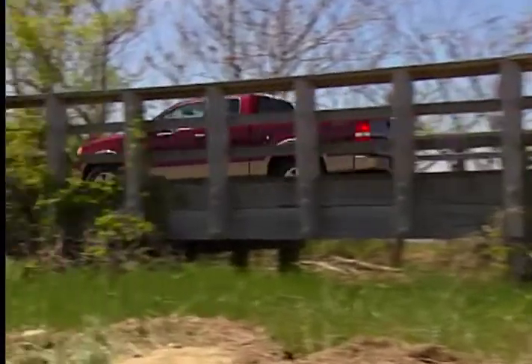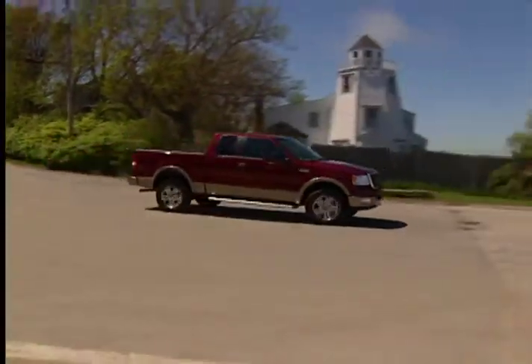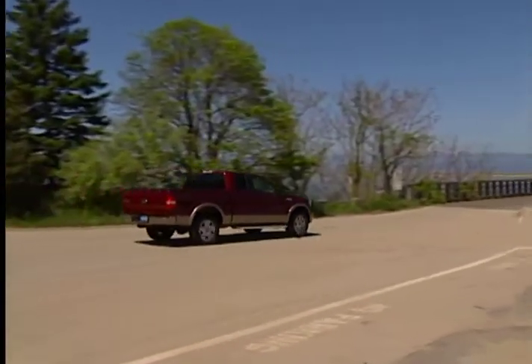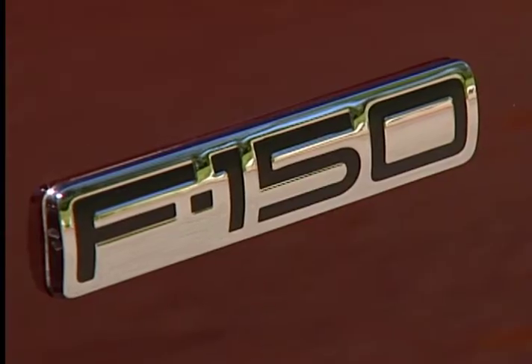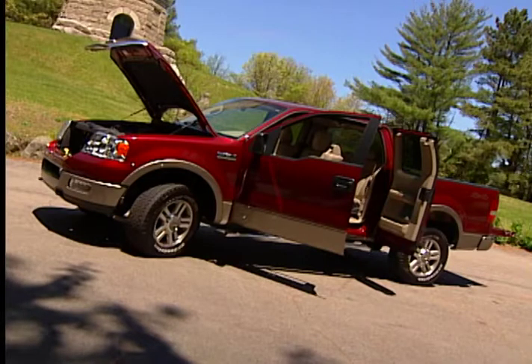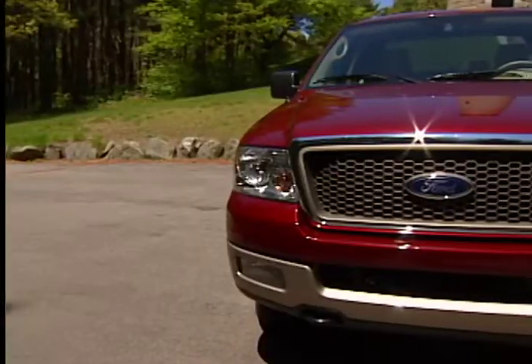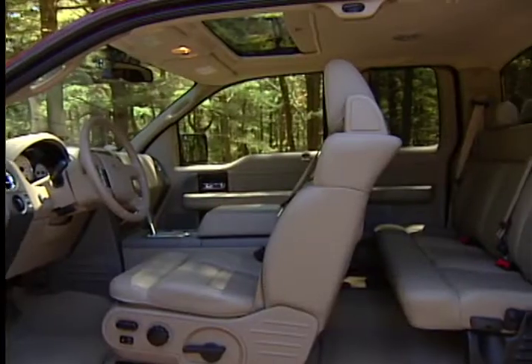Two-wheel drive and four-wheel drive models are available. The F-150 is available in a wide assortment of trims, all with their own purpose in mind. The STX and FX2 are styled and sporty, while the FX4 and other 4x4 models such as the XLT and King Ranch are rugged workhorses, offering a variety of cab sizes and bed lengths from which to choose.